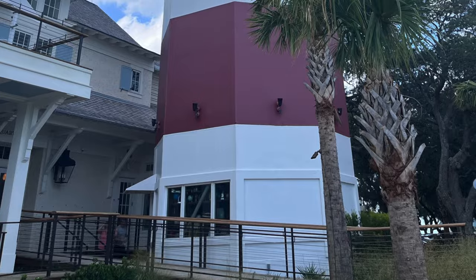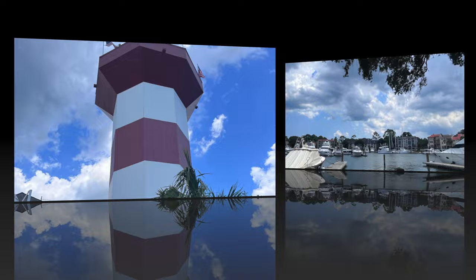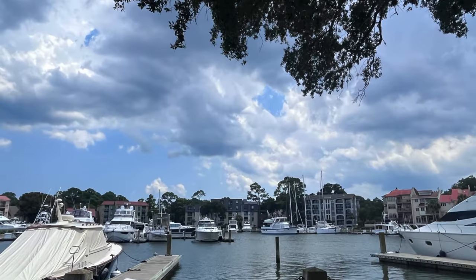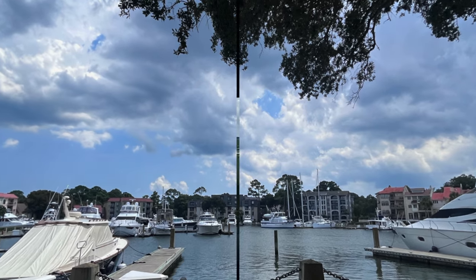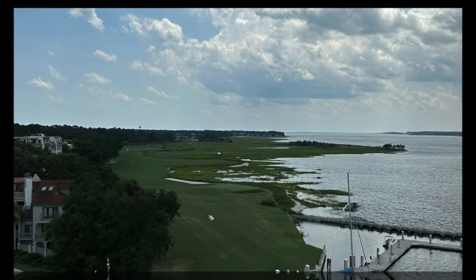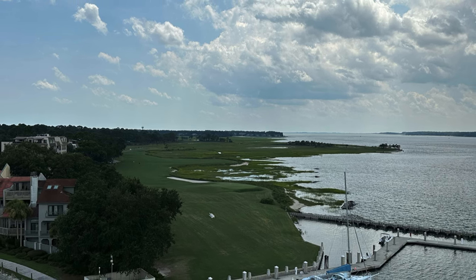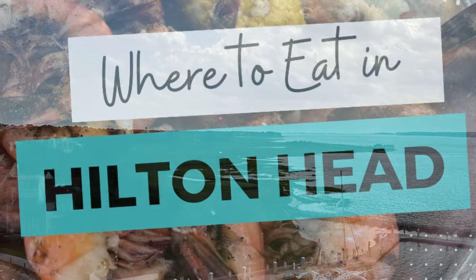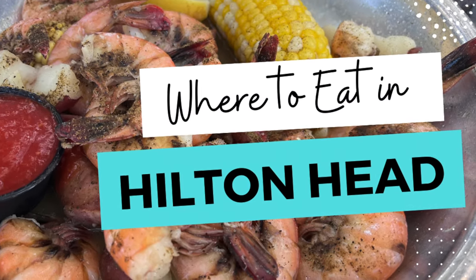Located along the Atlantic Ocean, Hilton Head Island in South Carolina is one of America's most popular islands, and the food is part of the reason why. Being oceanside, Hilton Head Island is understandably known for its seafood, but this island has much more to offer in terms of food. With so many options for great food, here are some of our favorites, which are also kid-friendly, to help you know where to go.